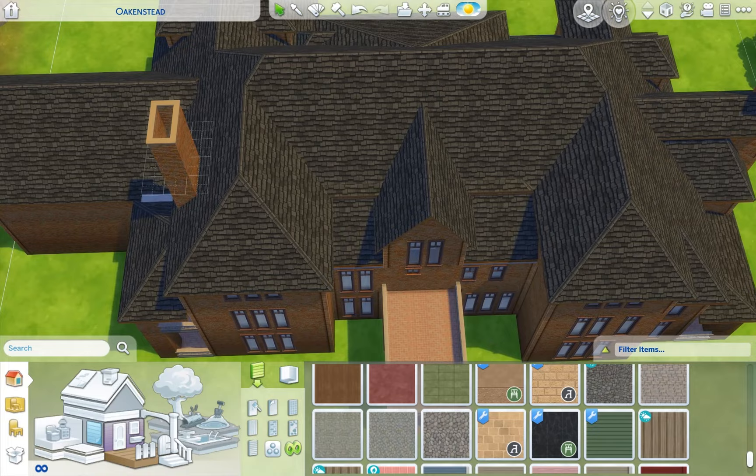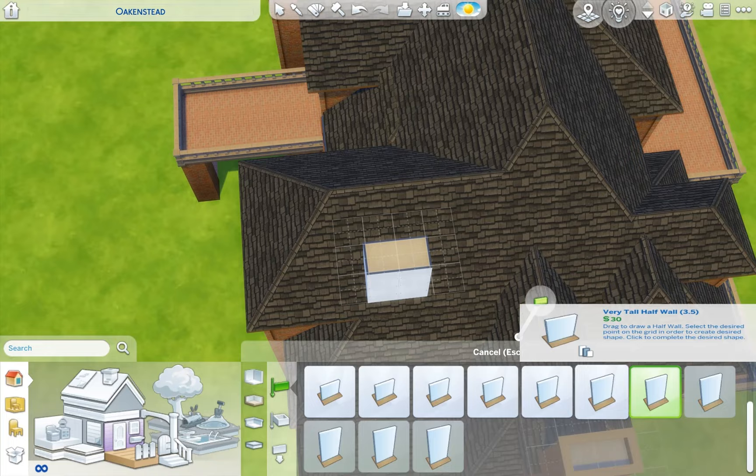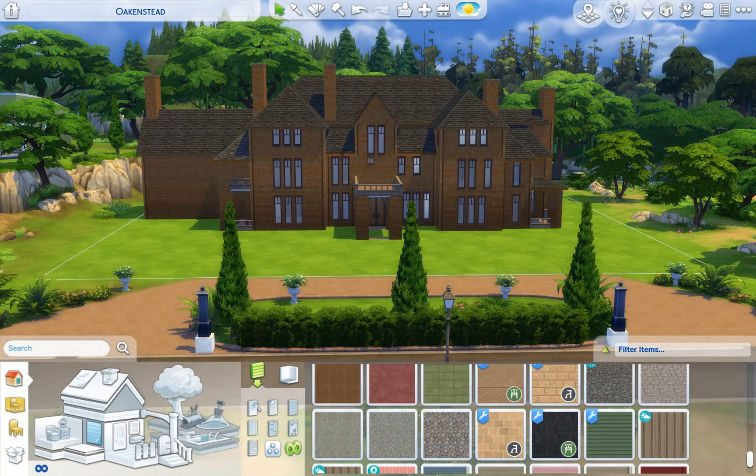I put different heights on the chimneys to give some variation, and I think it turned out lovely. It looks so good — it is actually ridiculous, like that is a huge house.